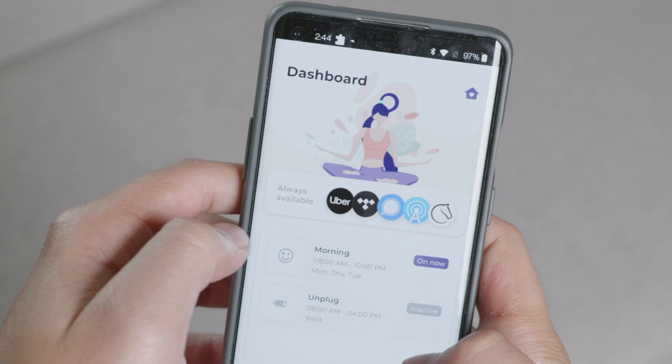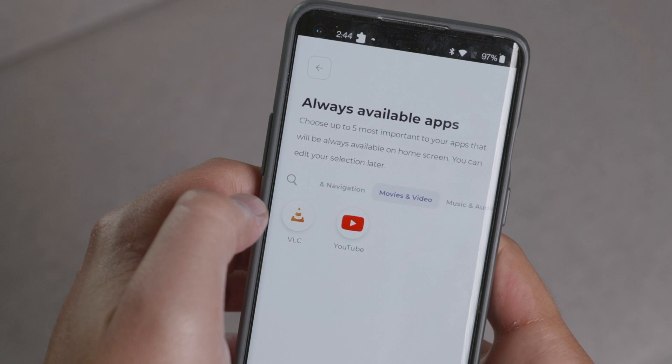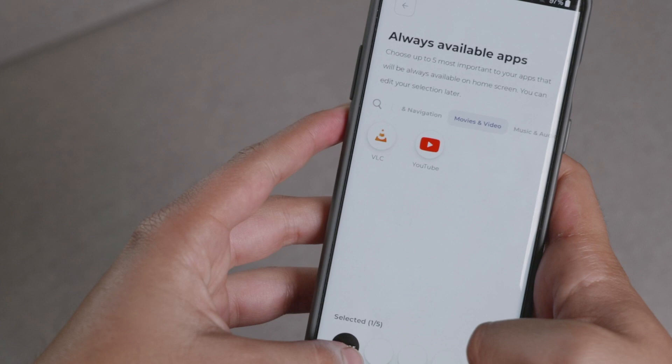The Mudita launcher is on closed beta. You can sign up and they will send you a link, but you cannot just try it by going into the Play Store — you have to be added as a beta tester and then you'll be able to install it.